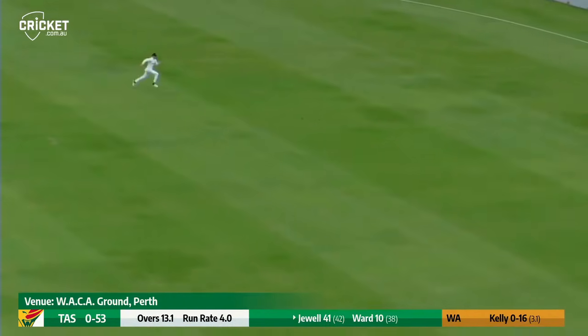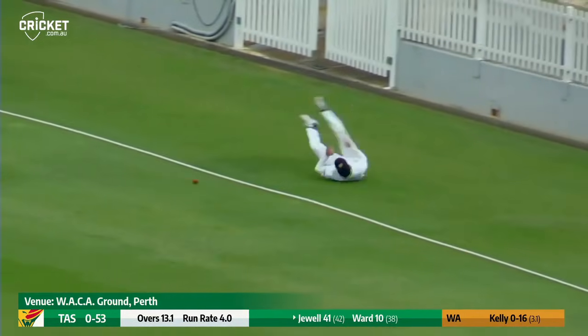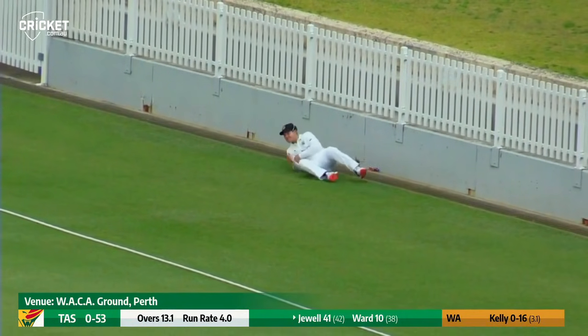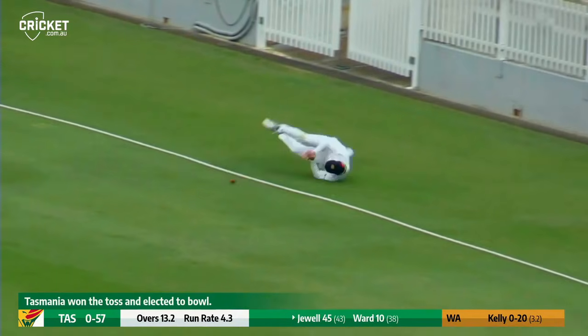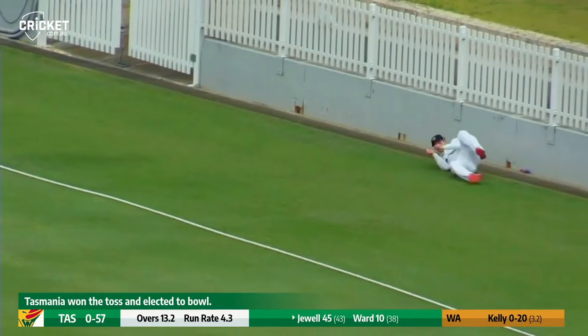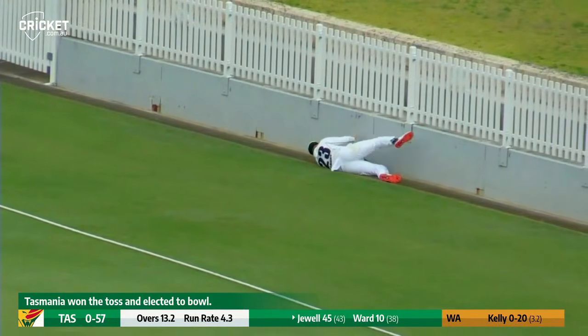Two slips and a gully. Here comes the next delivery from Matt Kelly, it's overpitched and driven square of the wicket by Jewel — that'll nearly get there. Darcy Short gives chase and might have just knocked it back inside the rope. Darcy Short, did he hurt himself? That's his left shoulder — being a left-hander, that's a bit of a stinger there. Another good shot there from Jewel.